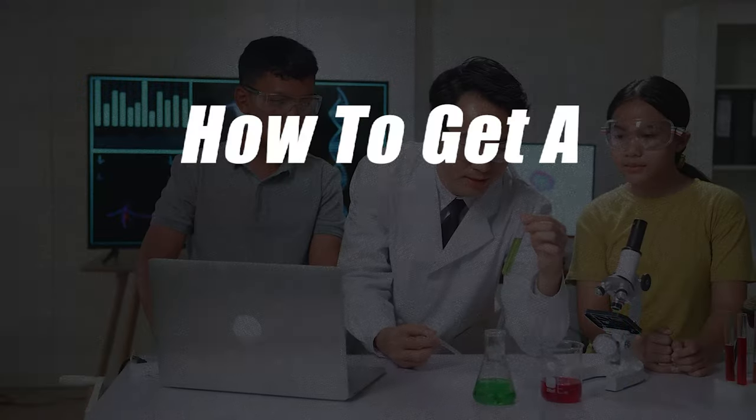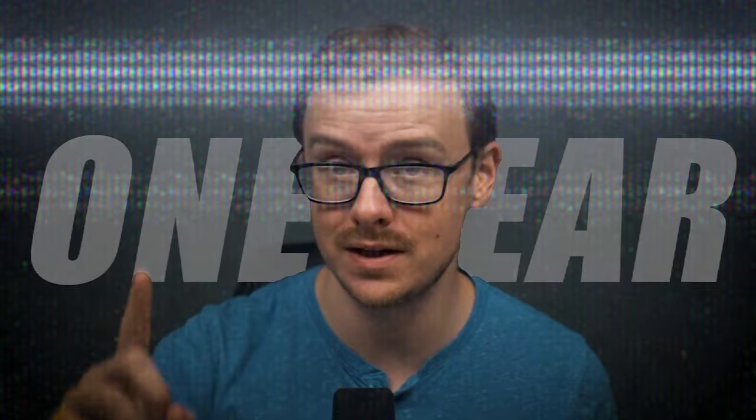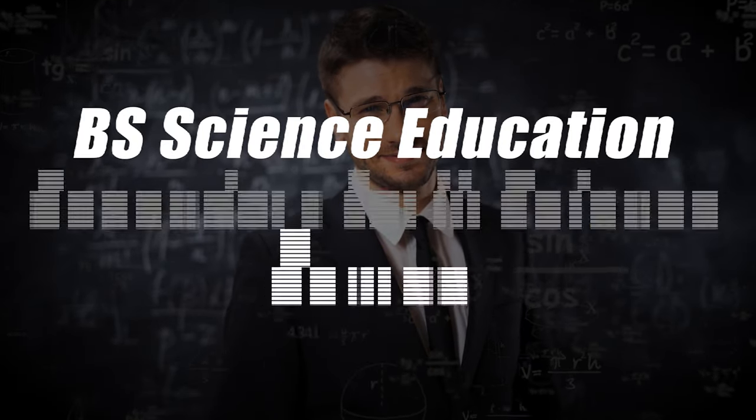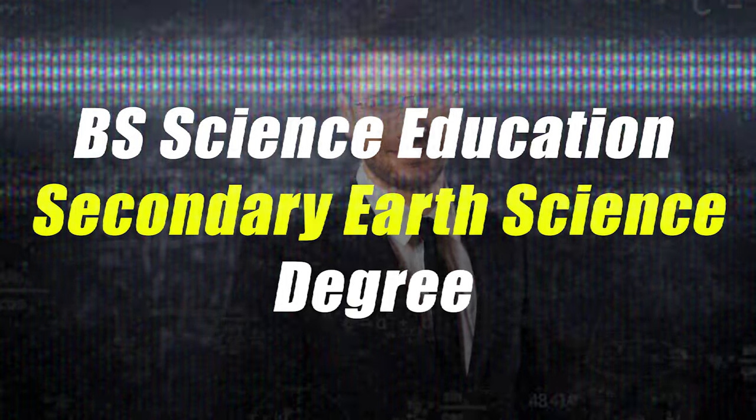In this video, I'm going to be talking about how you can get a science education degree in as little as one year. This particular science education degree is going to be a bachelor's degree — specifically a Bachelor of Science in secondary earth science.